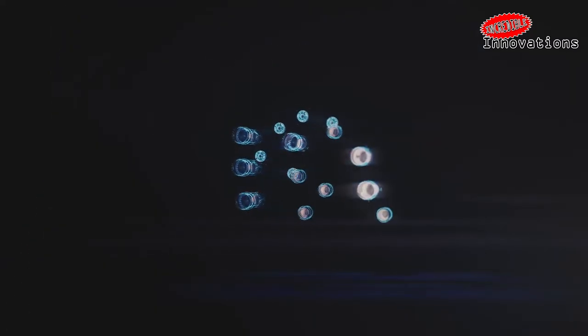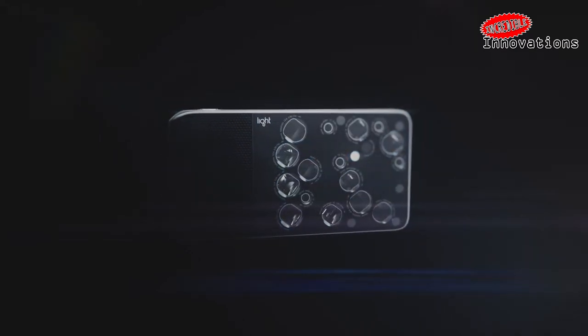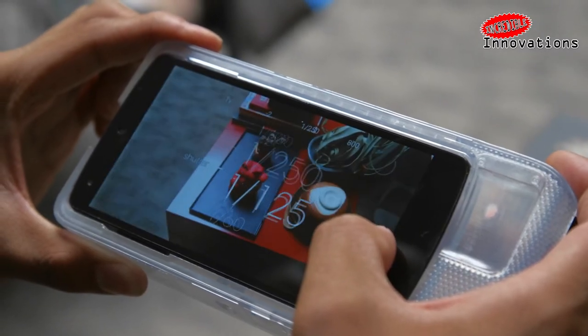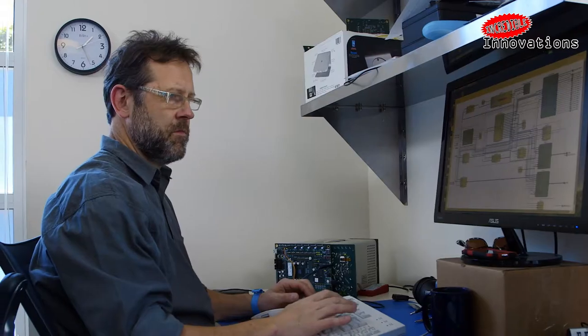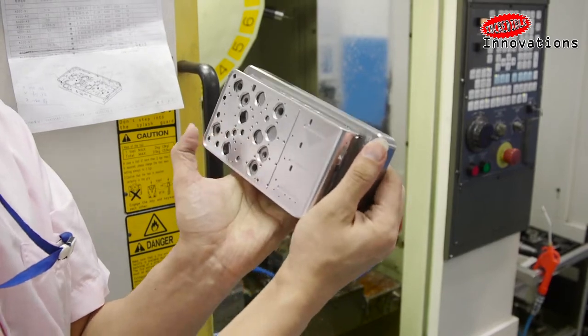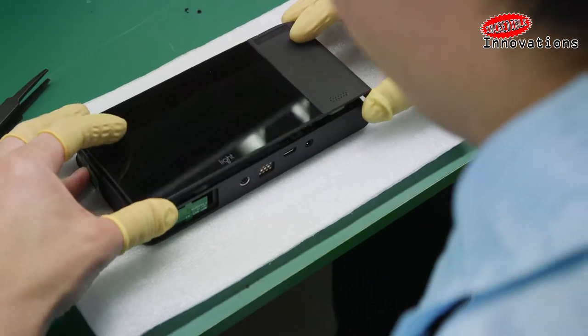The unusual 16-lens Light L16 camera has been a long time coming, with the computational photography device announced nearly two years ago. Now the camera is finally shipping out to fulfill the first pre-orders.